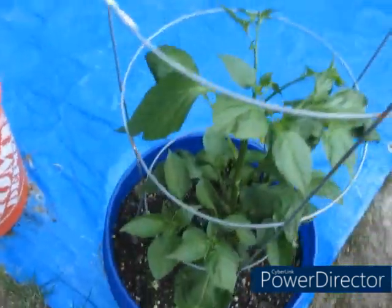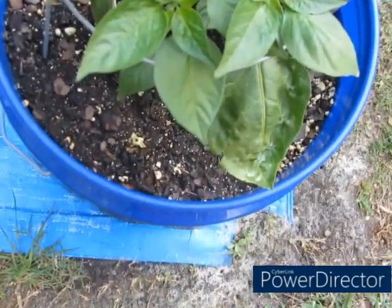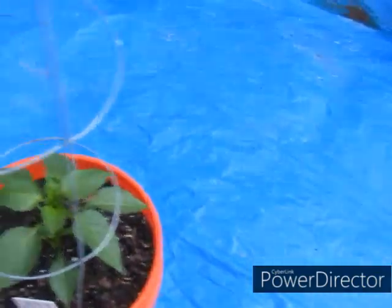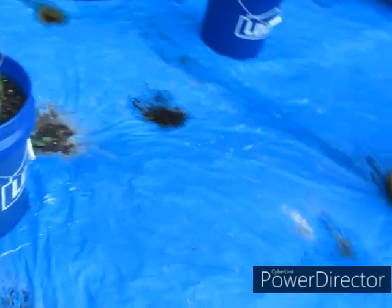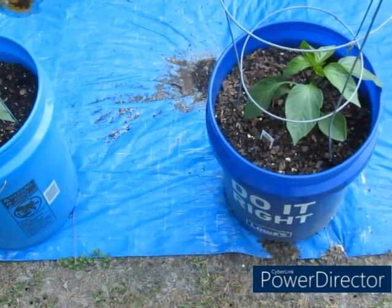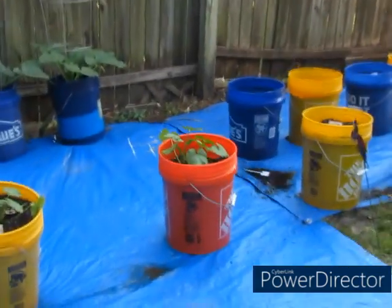Right here is my Manhattan pepper — y'all saw it when it was so much smaller, and it is growing really really good. Orange bell is growing really really good too. And right here is my green fire pepper, and there's another green fire pepper as well.